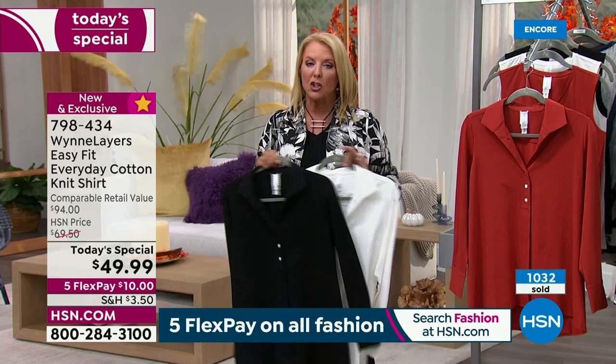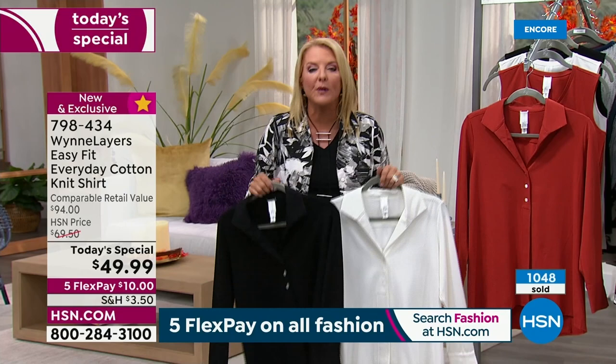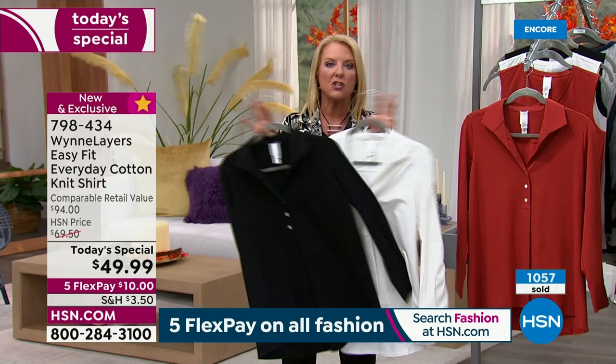It's our fall fashion kickoff, the whole month's fall fashion. We have Five Flex today for 24 hours. You can get these home for $10. Now let's say you get it home and you're like, I probably should have got a size up or down — that's okay, we have free exchanges. All of the shipping is free. We'll take care of it.